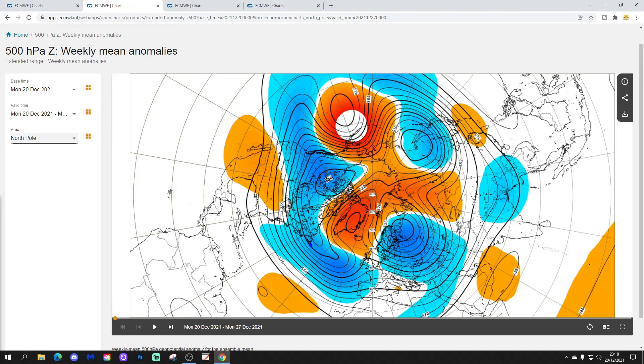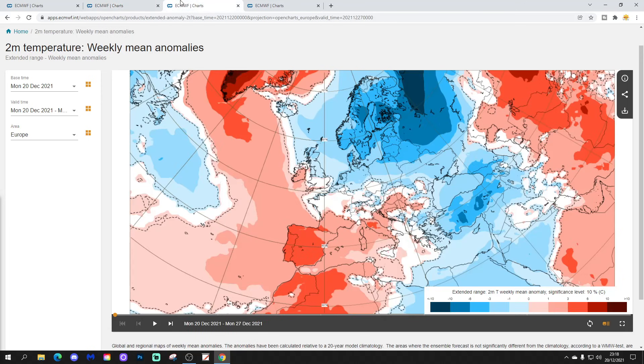The 500 millibar height anomaly sums it all up very nicely — again, a blocking area of high pressure up here, lots of low pressure around and down there. The jet stream is pushed down there as well, and winds are coming in from the north across many northern parts of Europe. So it's a cold week across most of northern Europe.